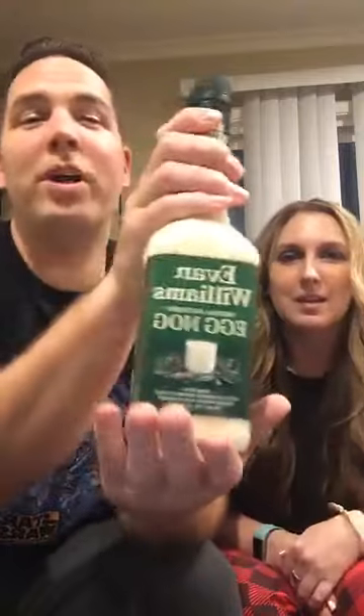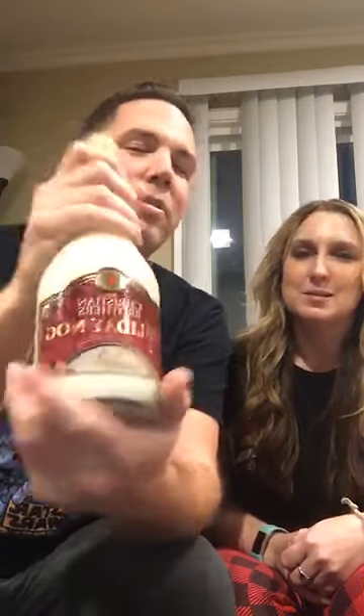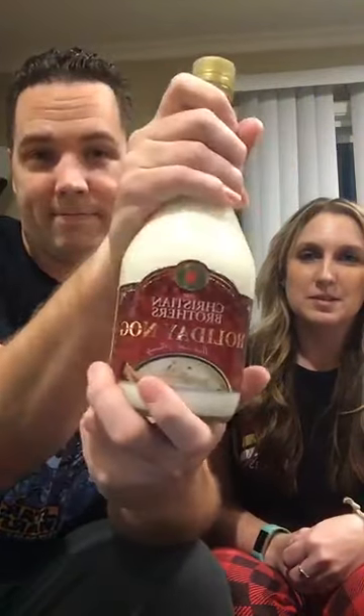So I'm going to show you the different kinds we have. These are chilled by the way — I put them in the freezer for like two hours. This is Pennsylvania Dutch eggnog. This is Evan Williams eggnog. And I'm pretty sure this is all backward for you. This is Christian Brothers Holiday Nog. So that one would already have brandy in it? Yeah, made with brandy.